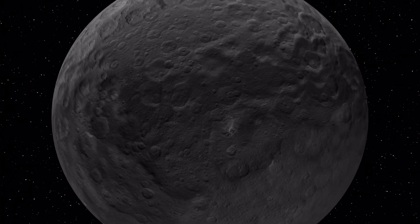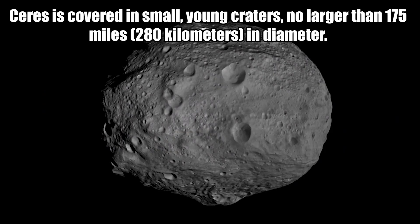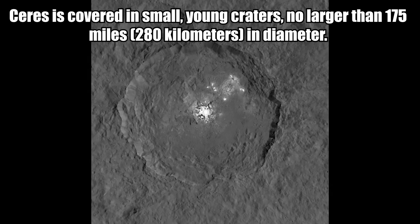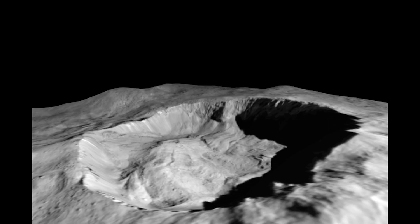Ceres' crust is rocky and dusty with large salt deposits. The salt on Ceres is made of different minerals like magnesium sulfate. Ceres is covered in small young craters no larger than 175 miles or 280 kilometers in diameter.